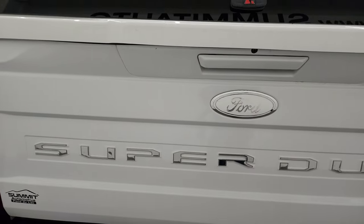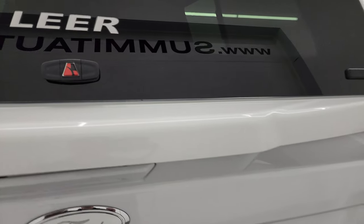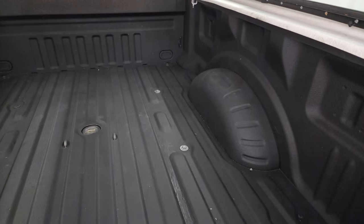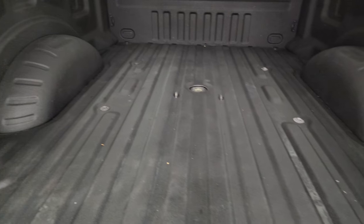That tailgate is in very nice condition as well. Didn't see any major dents or dings in there. Comes with a Lear truck cap which is in really nice shape. You get a spray-in bed liner and a gooseneck hitch.